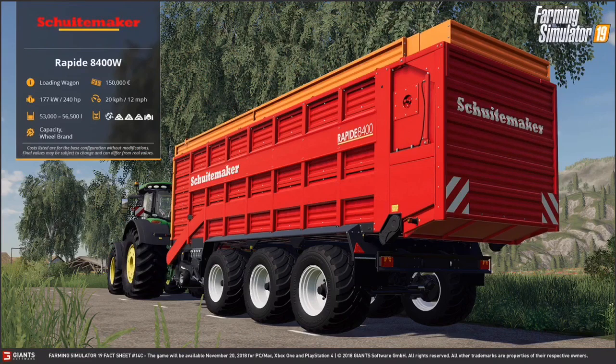Here we have the Scootmaker — there are some weird brands on some of these. This is the Rapide 8400W. It's a loading wagon. It costs 150,000 euros and requires 240 horsepower. The working speed is 12 miles per hour or 20 kilometers per hour, and it can hold 53,000 to 56,500 liters.